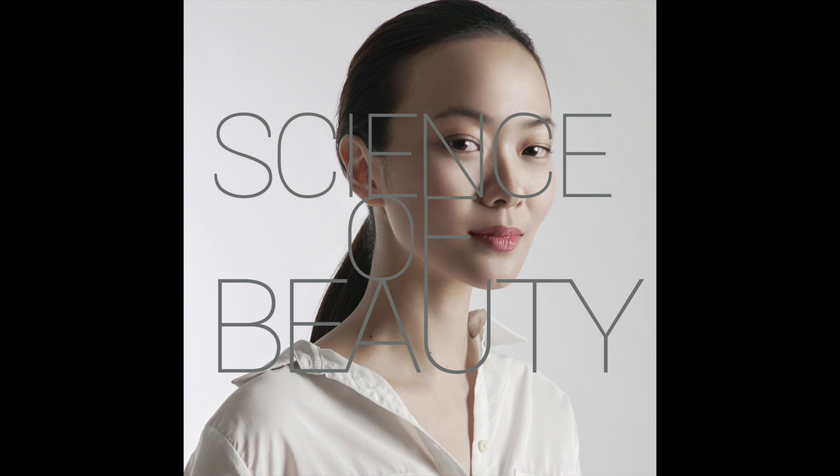That's it for this week's Dermatology Flash Briefing. Thank you for tuning in. Until the next episode.